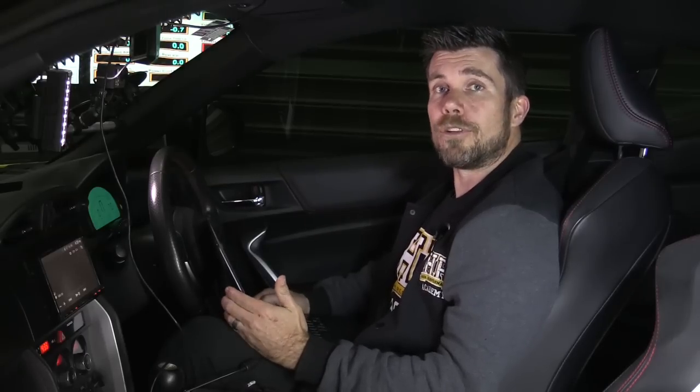Our boost control course will give you a simple step-by-step approach to tuning closed loop boost control on any car. The course covers the general theory behind both open loop and closed loop boost control — theories applicable to any ECU and any platform.